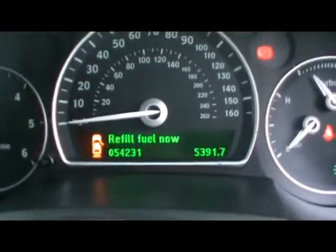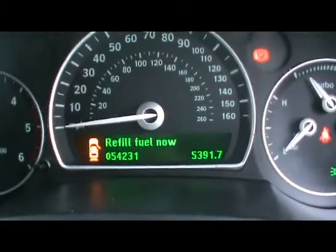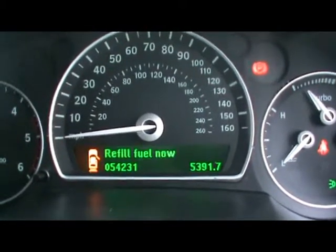The car is showing 54,000 miles. So if you'd like any more information on this car, please don't hesitate to contact us. Thanks for watching.